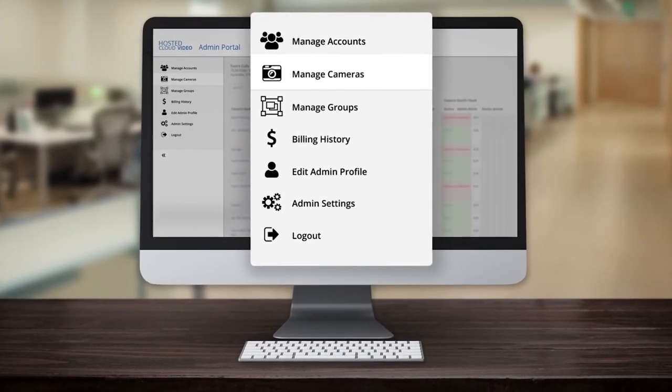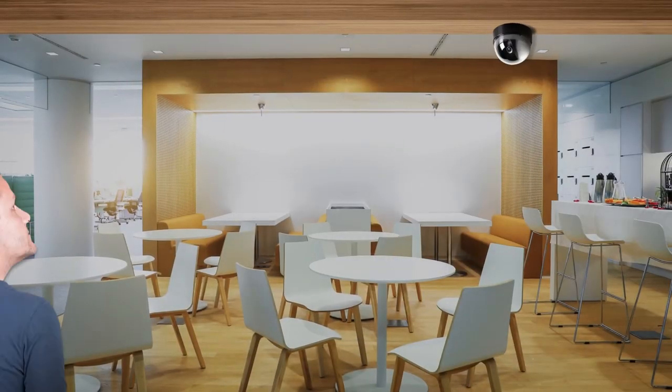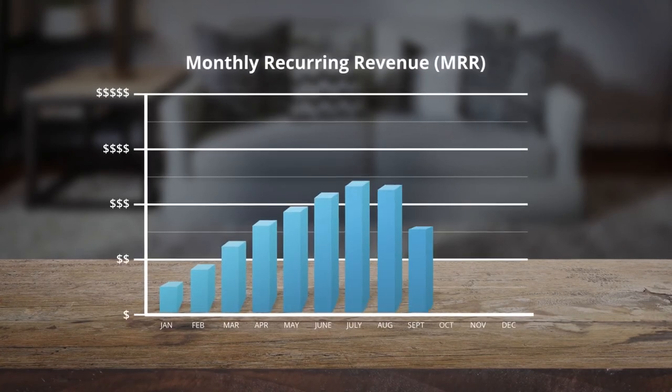Become a Camcloud reseller and start offering cloud video surveillance to your customers, while growing your monthly recurring revenue and profitability with Camcloud.